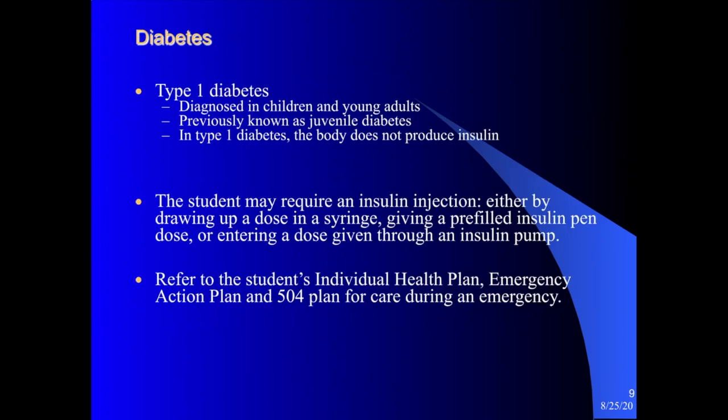A little background on diabetes: the most common type you would see in the school setting is Type 1 diabetes — the type diagnosed in children and young adults, previously referred to as juvenile diabetes. In Type 1 diabetes, the body does not produce insulin. Students with diabetes might require an insulin injection during the day and may need to go to the health office to draw up insulin in a syringe and receive a shot.